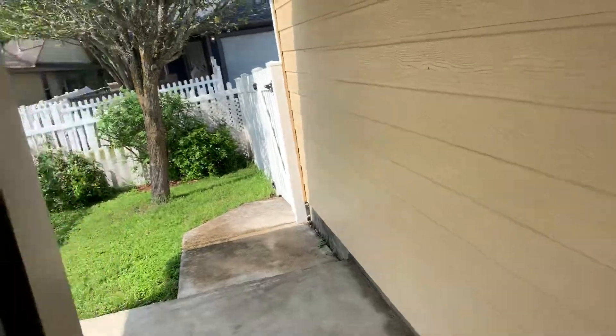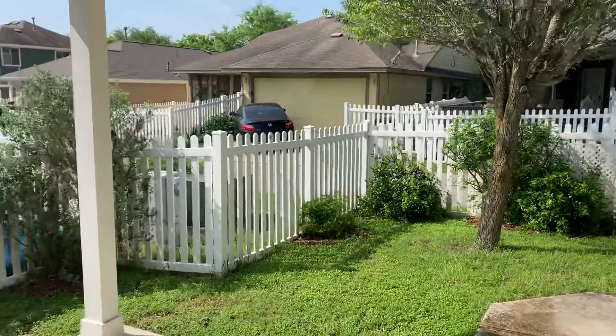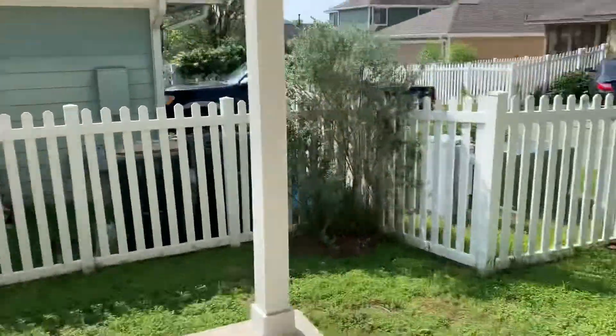Two tenths of an acre lot. Covered patio with a nice space to grill.